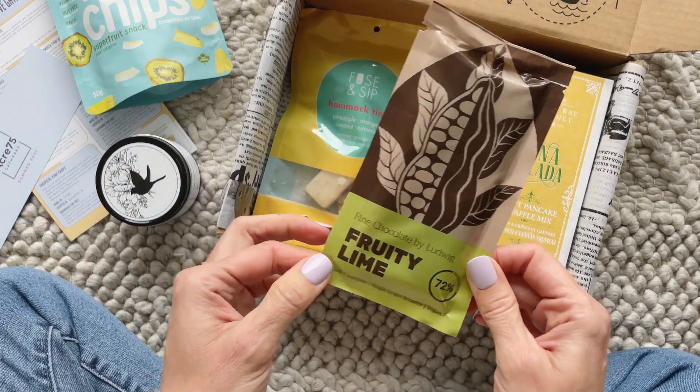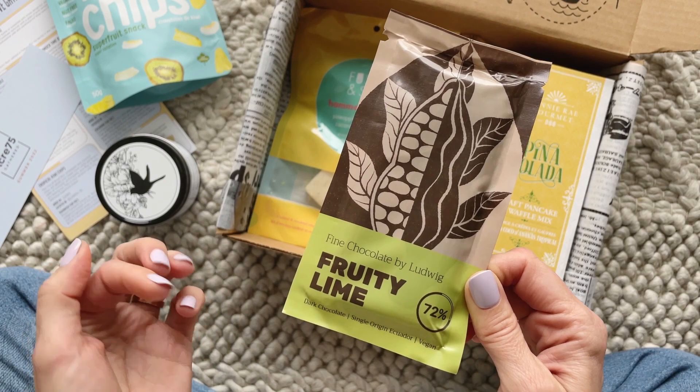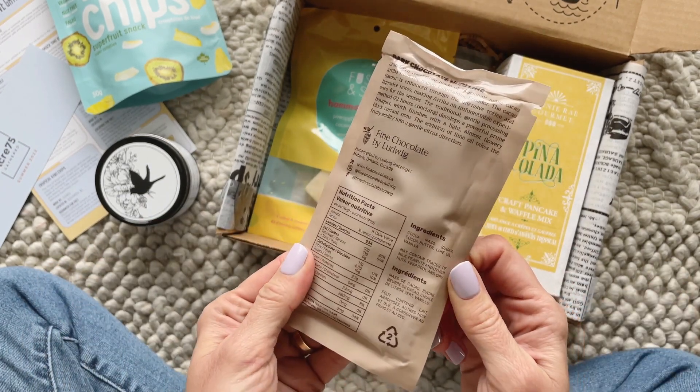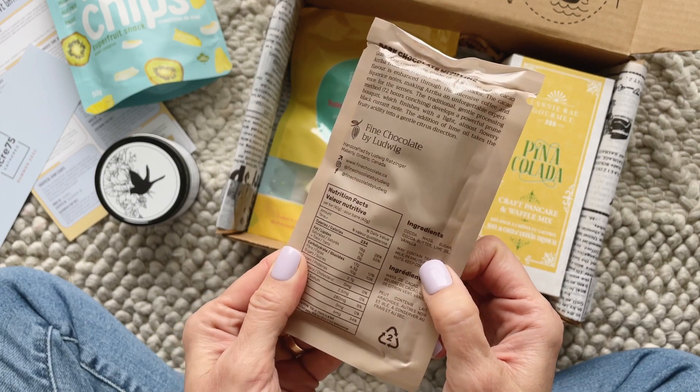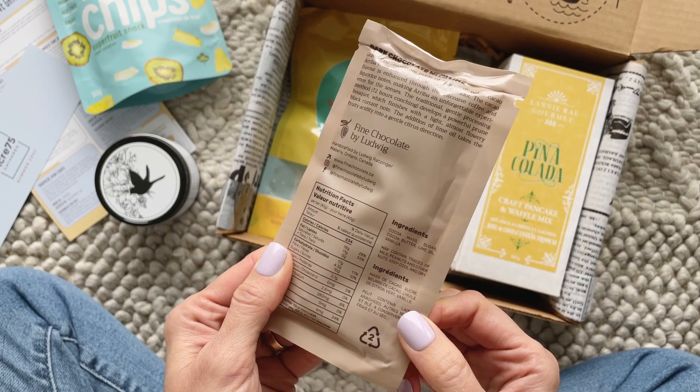Then we have fine chocolate by Ludwig — fruity lime. This is basically just a dark chocolate with lime flavor. Very simple ingredient list — there's literally only about five things. I love it!